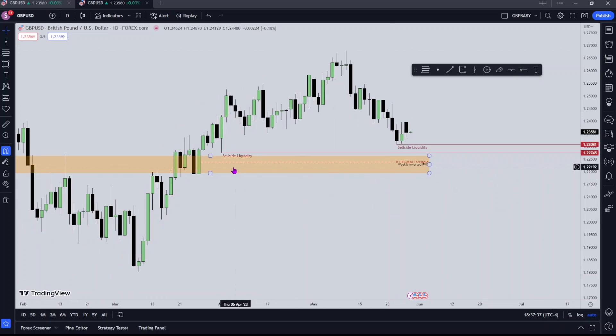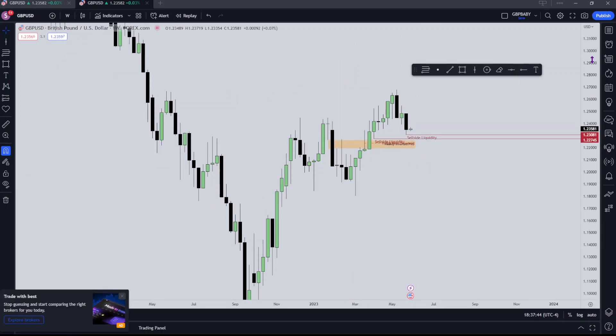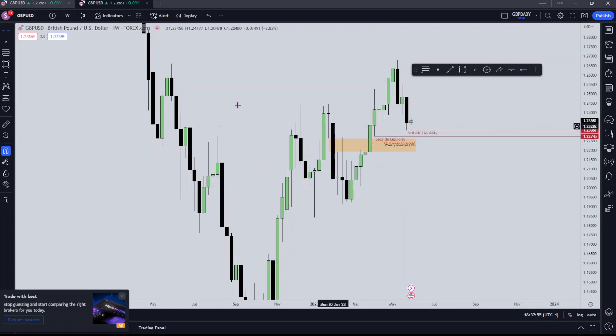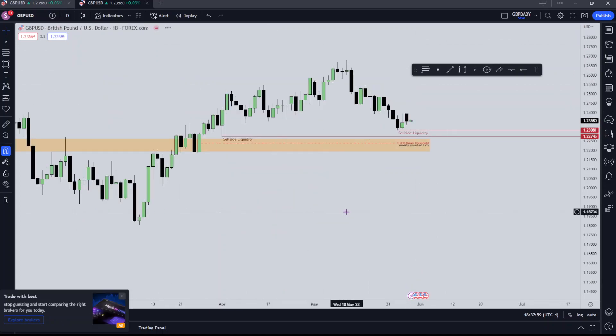This orange box is a weekly inverted fair value gap — I mentioned this in my weekly review posted yesterday. It's this fair value gap here, been dragged out, we traded through it down on the downside then through the upside, so now this should act as bullish support. We should find support here when price trades down to it, and that's what I'm expecting price to reach for.